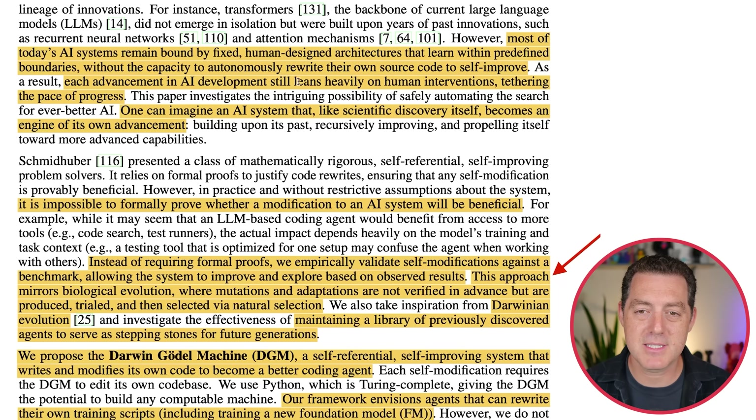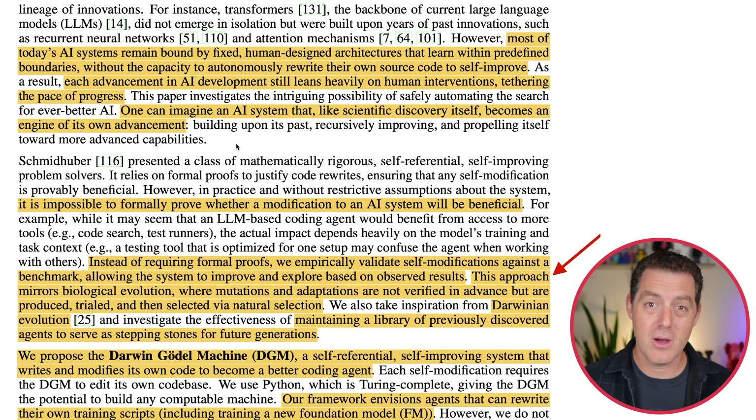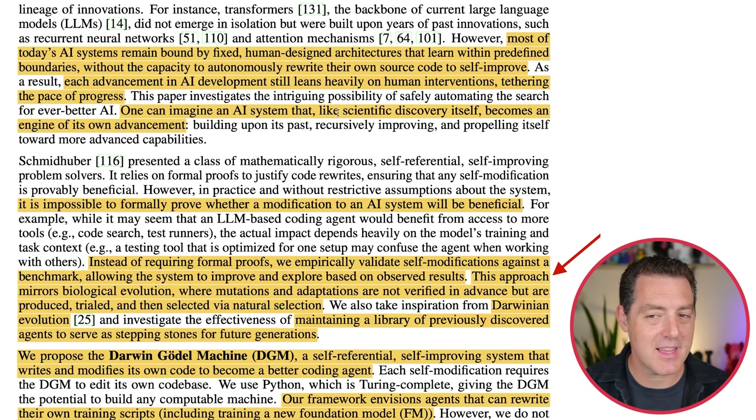Each advancement in AI development still leans heavily on human intervention, tethering the pace of progress. The most recent major innovation was reinforcement learning with verifiable rewards — we can post-train the model to become a thinking model without human intervention. Verifiable rewards means we can tell the model if it's giving the right or wrong answer without a human needing to label it. Does 2 plus 2 equal 4? Yes — that is the verifiable reward. When you remove humans from the loop, you can scale up performance much more quickly, and one can imagine an AI system that, like scientific discovery itself, becomes an engine of its own advancement.